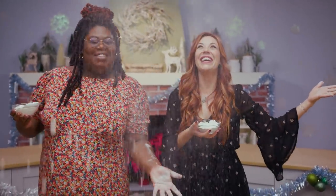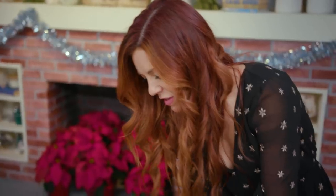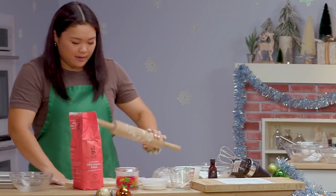The holidays are finally upon us, which means it's the season for cookies! Welcome to the Holiday Cookie Showdown, with your favorite BuzzFeed hosts Hannah and Joyce. Four amateur bakers will compete in unique cookie challenges in order to crown the ultimate holiday baker. Let the competition begin!